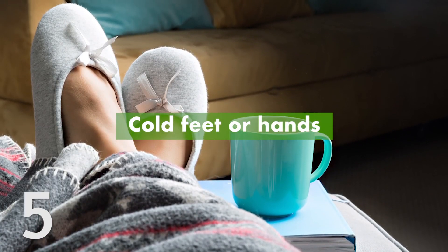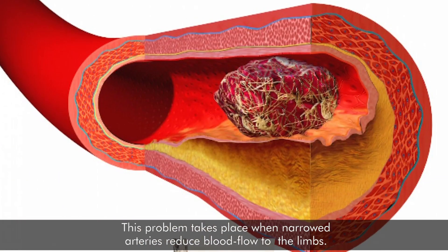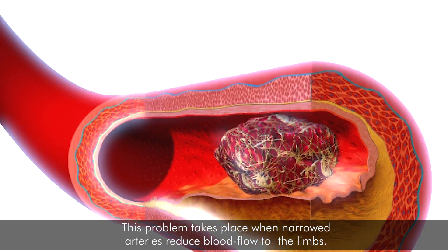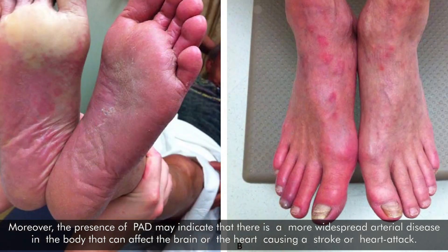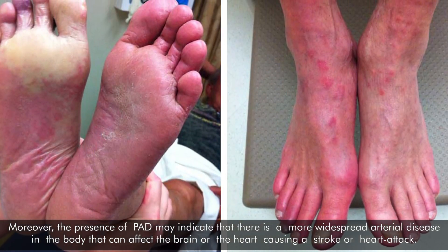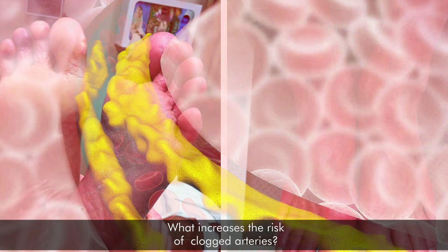5. Cold hands or feet. Cold feet can be caused by peripheral arterial disease (PAD). This problem takes place when narrowed arteries reduce blood flow to the limbs. Poor wound healing or a weak pulse in the feet are also signs that need to be checked with a doctor. Moreover, the presence of PAD may indicate more widespread arterial disease in the body that can affect the brain or the heart, causing a stroke or heart attack.